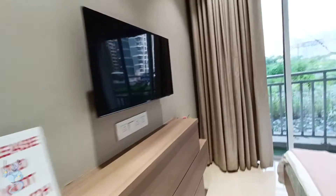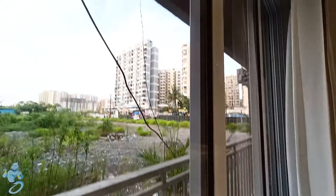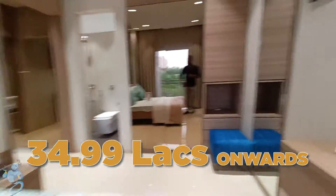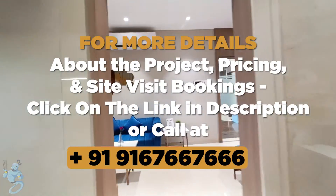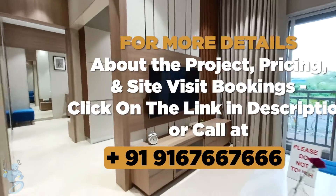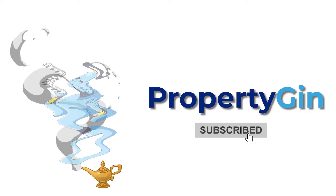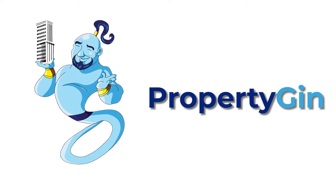On the other side of the room, we have the same flower bed that continues from the kitchen. So this was the one-bed apartment here at Naokar City. You can book this flat starting at 34.99 lakhs onwards. To know more about the project details and site-visit bookings, WhatsApp or call us at 91-6766-7226. Also, don't forget to like the video and subscribe to the channel if you haven't already, for more such property tours and real estate info.